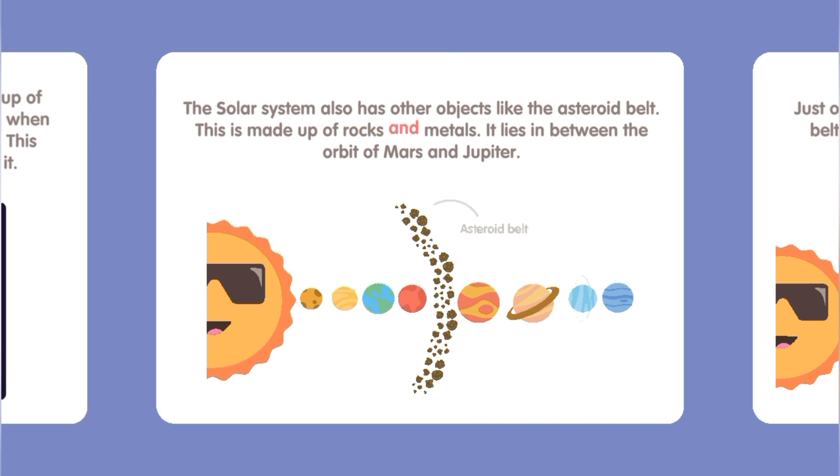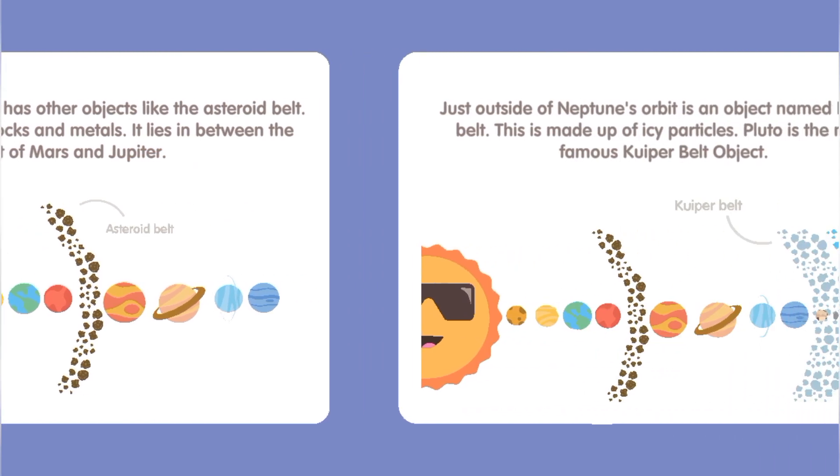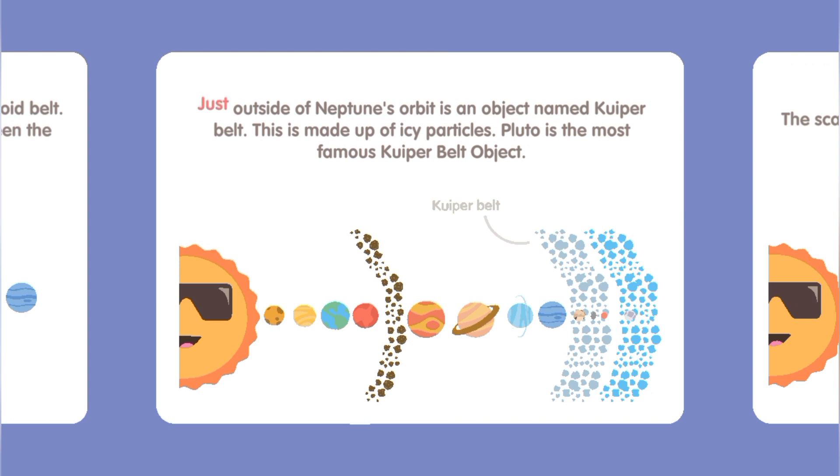The solar system also has other objects like the asteroid belt, which is made up of rocks and metals and lies between the orbits of Mars and Jupiter. Just outside of Neptune's orbit is the Kuiper Belt, made up of icy particles. Pluto is the most famous Kuiper Belt object.